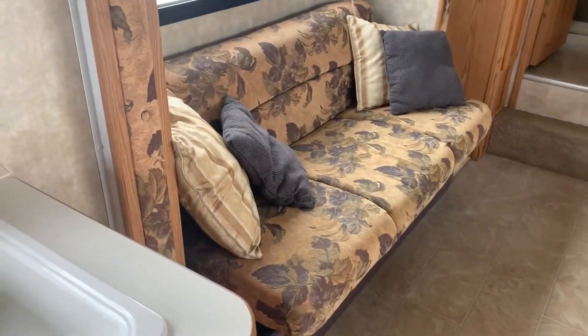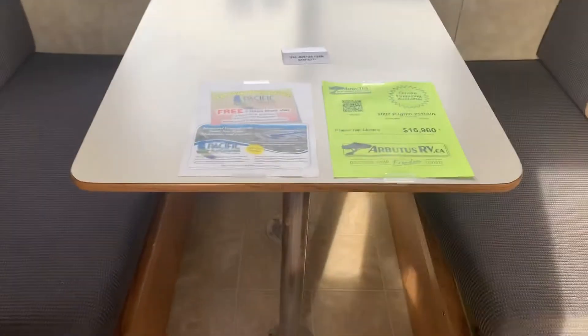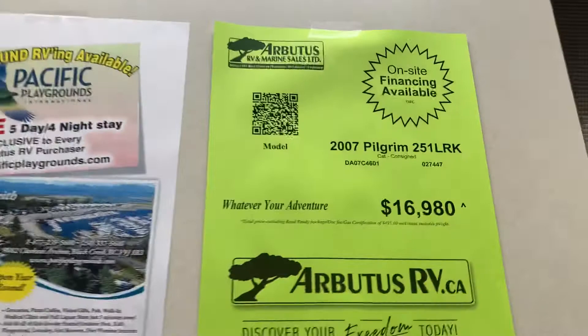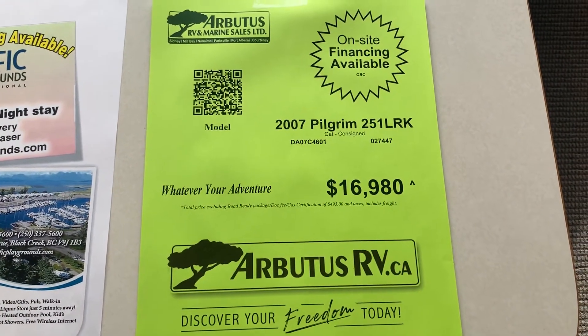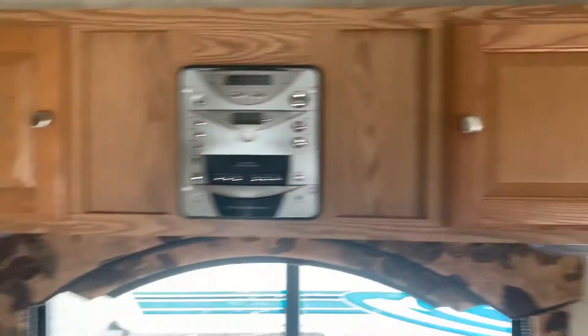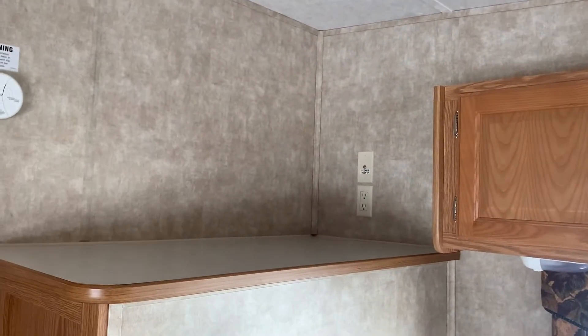That's a little sofa pull-out, so you can make a sleeping arrangement there. You've got a little dinette as well. The price on this 2007 Pilgrim 251 LRK is $16,980. There are cabinets above and a bracket so you can pop in a TV.